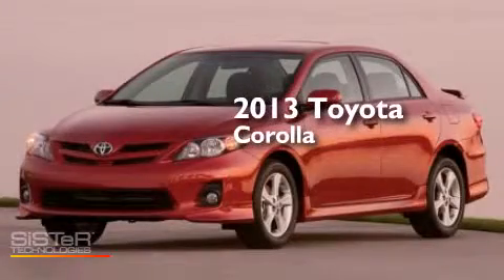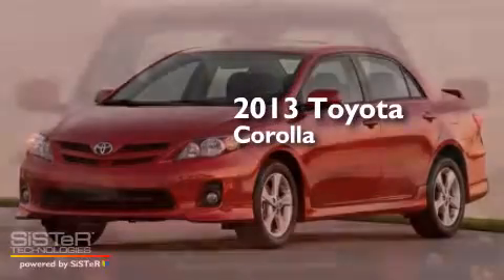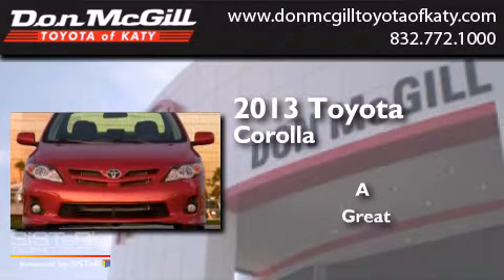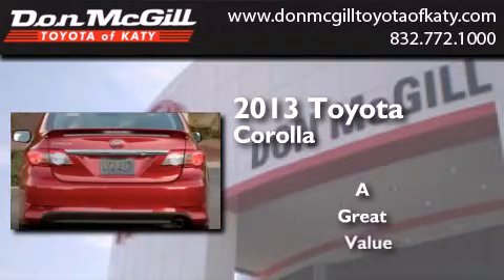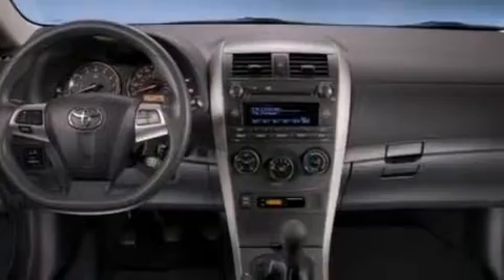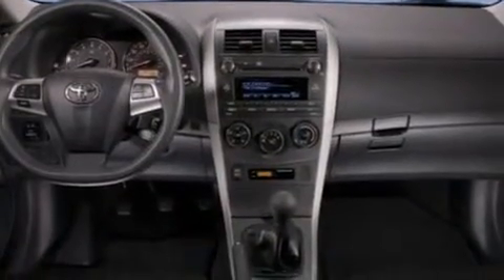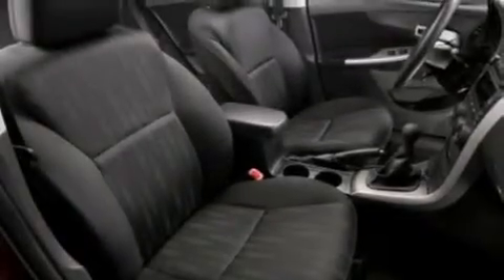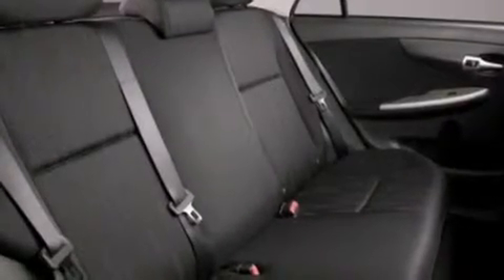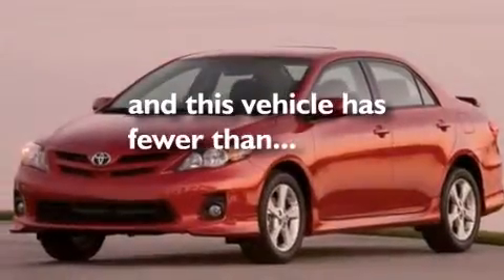This is a 2013 Toyota Corolla. Features include air conditioning, full-power accessories, a CD player, side curtain airbags, rear seat childproof door locks, an engine immobilizer theft deterrent system, traction control, a keyless entry system, and this vehicle has less than 17,000 miles.